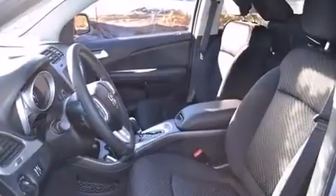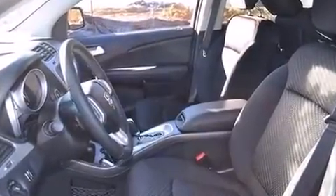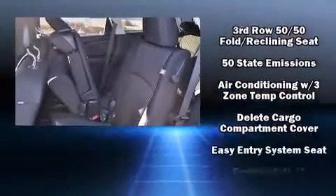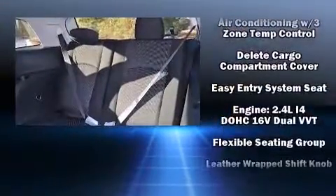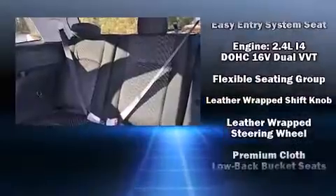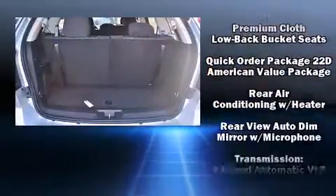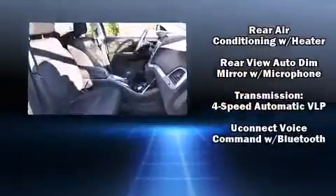Dodge ensures the safety and security of its passengers with equipment such as head curtain airbags, front and side impact control, brake assist, anti-whiplash front head restraints, ignition disabling, and four-wheel disc brakes with ABS.